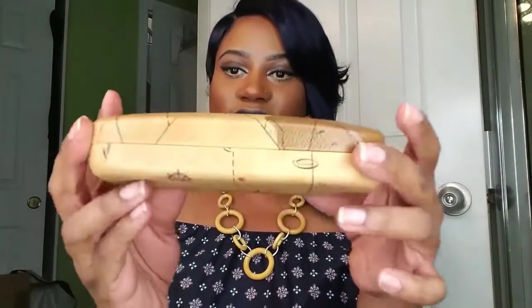They make prescription glasses, and I know they have sunglasses and just regular eyeglasses. They have different styles — very unique. This is the case that they sent me. Very different. I'm liking it. It looks very high-end.